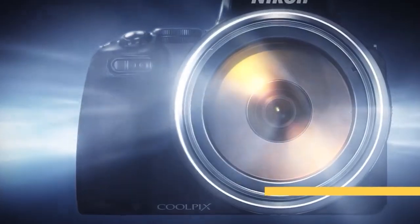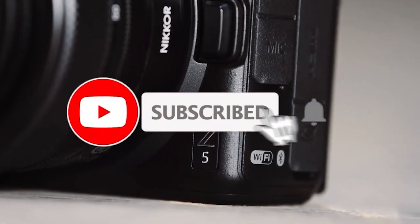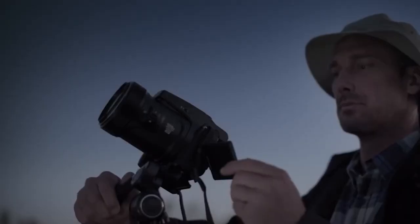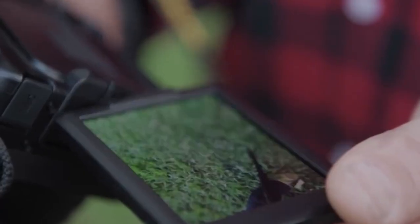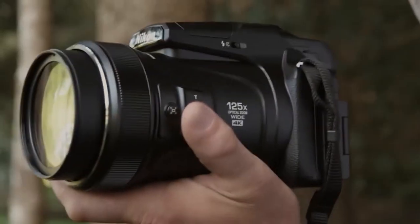There you have it, our top 5 Nikon cameras of 2024, each offering unique features and catering to different photography needs. Explore these cameras further with the links in the description below. Share your thoughts on your favorite Nikon model in the comments, and remember to subscribe for more camera insights. Happy shooting!